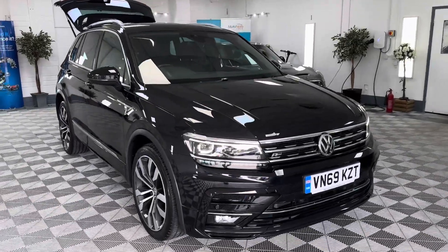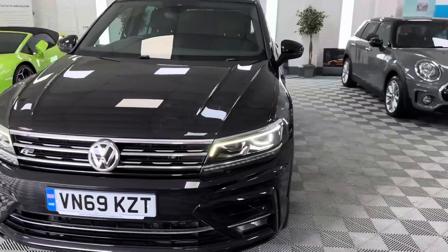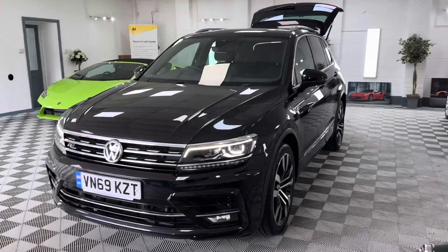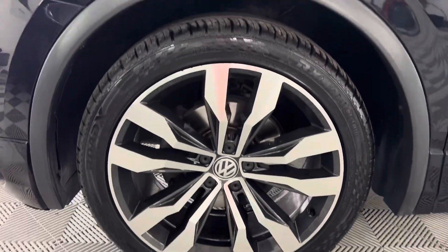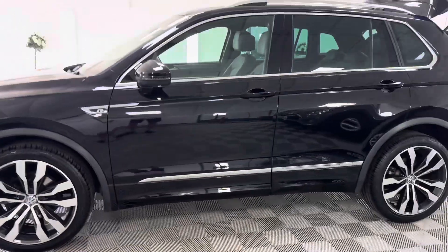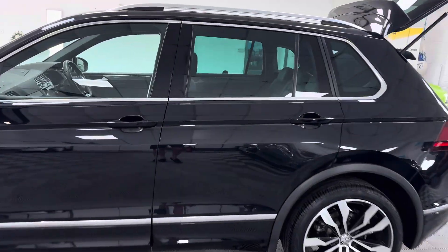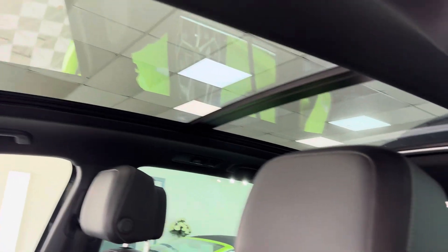Here we have a 2019 Volkswagen Tiguan R Line TDI — should have mentioned that because you can get petrols, but no, this is a TDI. It's got the diamond cut alloy wheels which are all unmarked, they're all perfect. Deep Black is the color, tinted glass, and it's got the glass panoramic roof as well, which slides open.